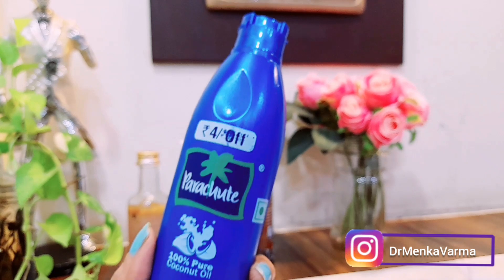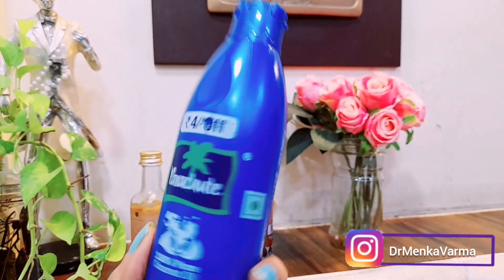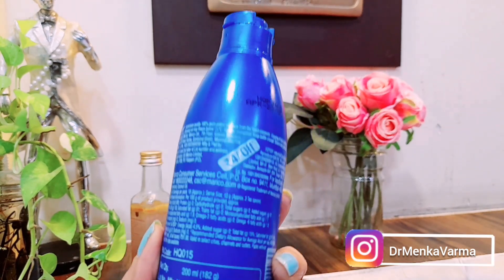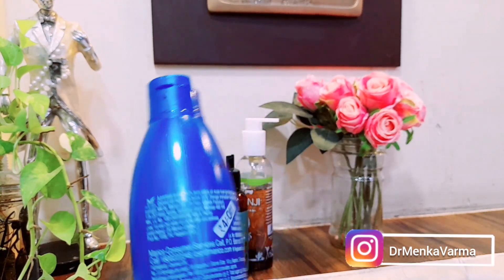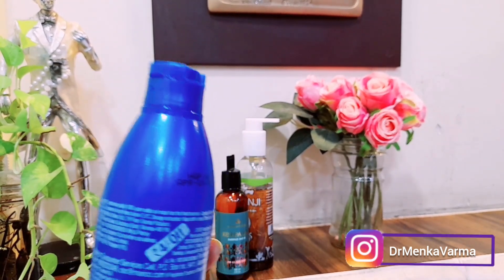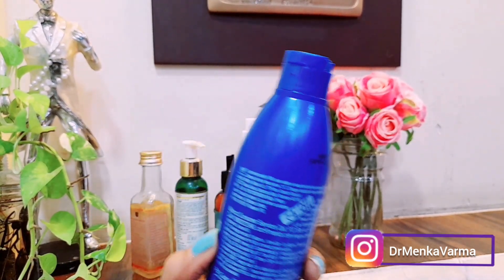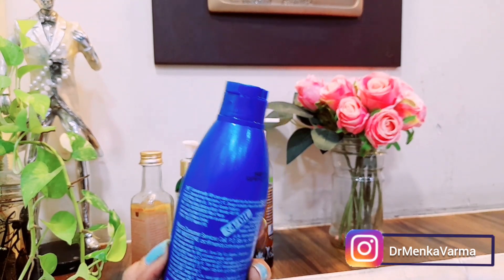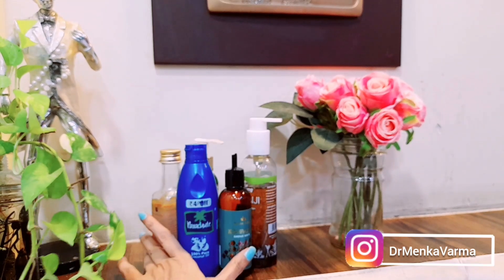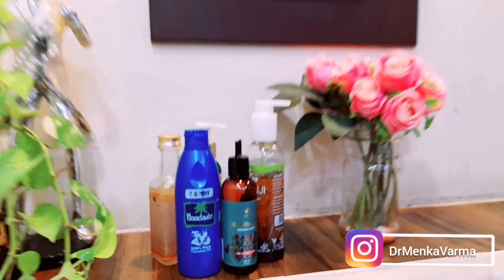Apply the oil at night so it absorbs properly into the scalp. Make sure you don't miss the roots of your hair and the ends — only then will it work in the best way. These are my top five best hair oils.